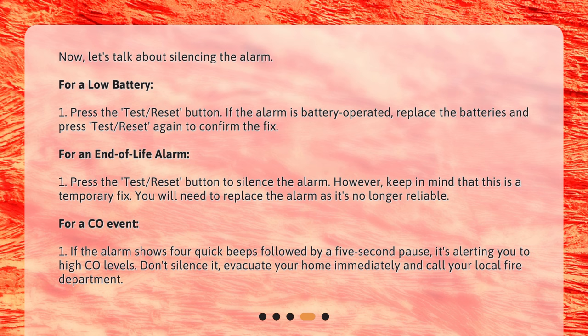For a CO event, if the alarm shows four quick beeps followed by a five-second pause, it's alerting you to high CO levels. Don't silence it. Evacuate your home immediately and call your local fire department.